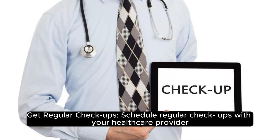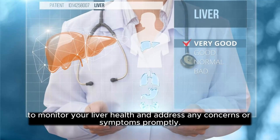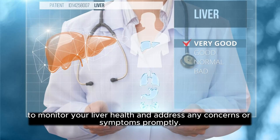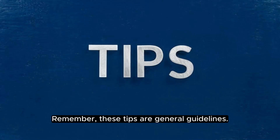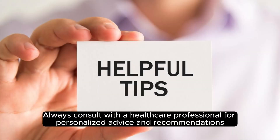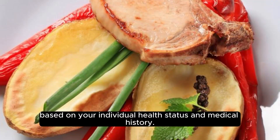Get regular checkups. Schedule regular checkups with your healthcare provider to monitor your liver health and address any concerns or symptoms properly. Remember, these tips are general guidelines. Always consult with a healthcare professional for personalized advice and recommendations based on your individual health status and medical history.